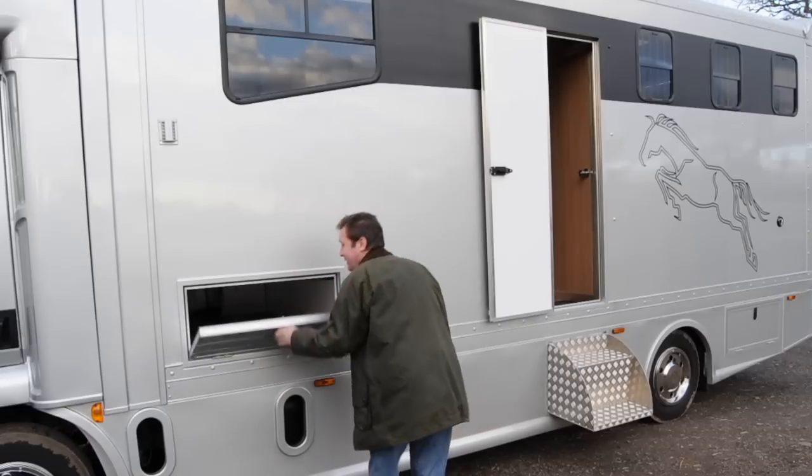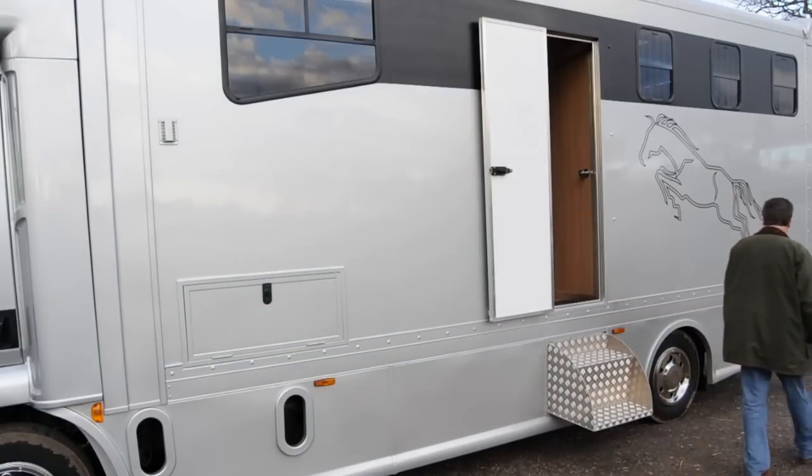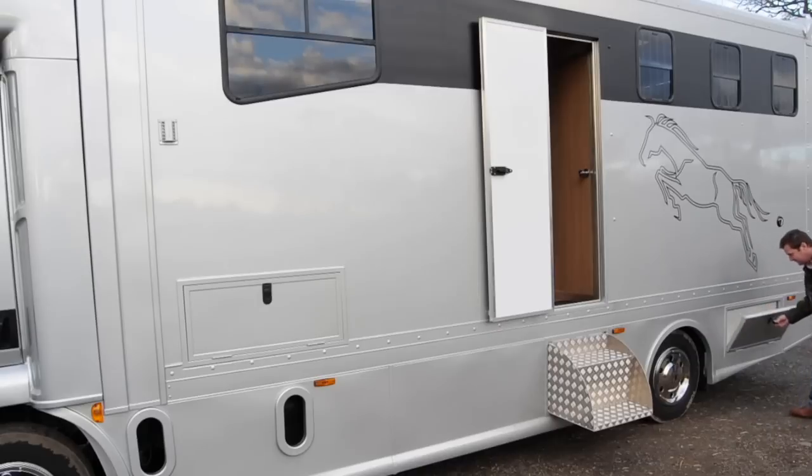Outside the horse box are the very many storage compartments that cater for all your needs. The conversion comes in at five point eight tons, giving you an ample one and a half ton payload.